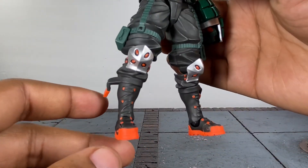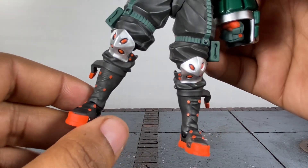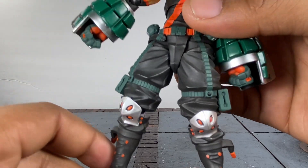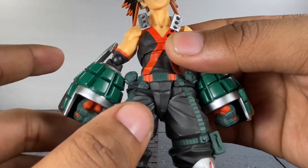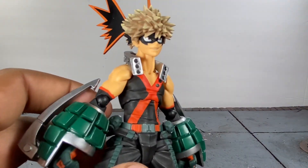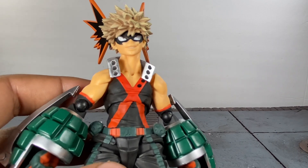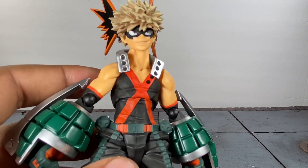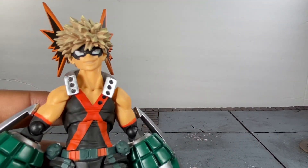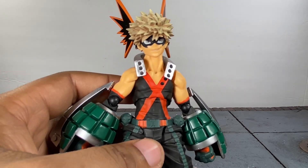I've got to give it to Revoltech all the way down to the feet — this looks so good. Not a whole lot of shading, but with all the details added to this figure I don't feel like it's needed. There's a little shading in the hair but everything else looks really really good. Let's put this guy back and see how tall he stands before we get into the articulation.